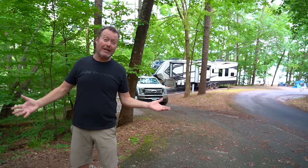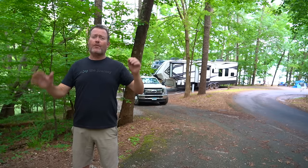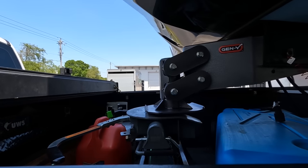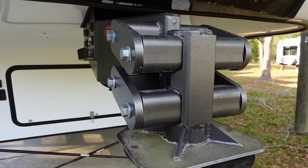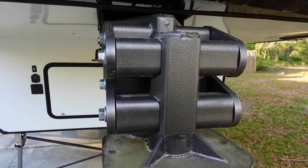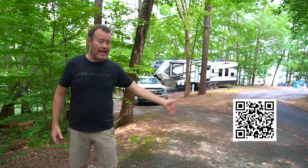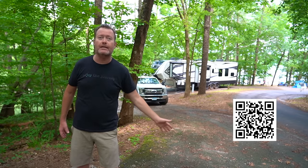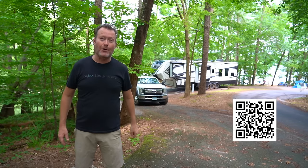How do we make RV life better? We use eTrailer.com. eTrailer.com has everything you need for your RV and camping and outdoor adventure. We have our hitch — the B&W Companion — as well as the Gen Y pinbox, our tonneau cover, our bed cover, and more. Just scan this QR code to go directly to eTrailer's website and find what you need. We will see you guys on the road.